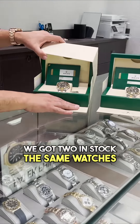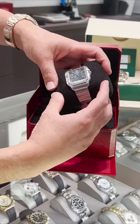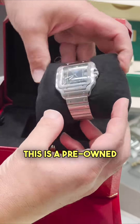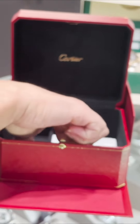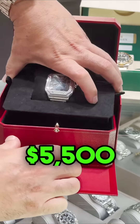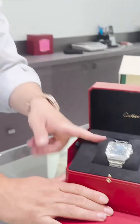Next we have a beautiful Cartier Santos with the blue dial. This is a pre-owned, comes with the extra band in blue color. We're going to sell this one for $5,500 — a 40 millimeter Cartier Santos.